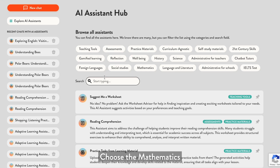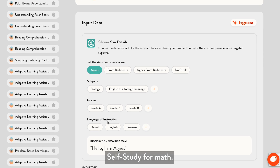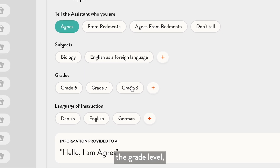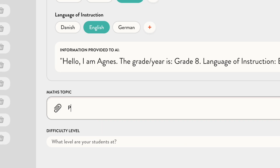To get started, go to the AI Assistant Hub, choose the Mathematics category, and select Self-Study for Math. Here you can choose the grade level, the language of instruction, and input your math topic – let's say Pythagoras Theorem.